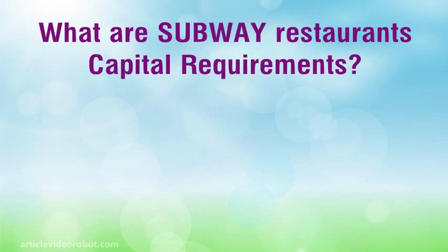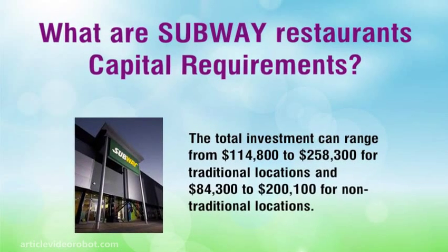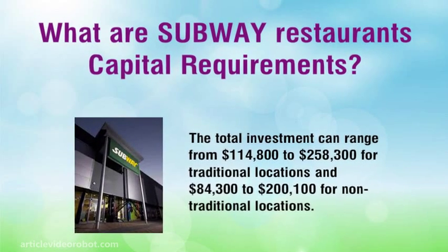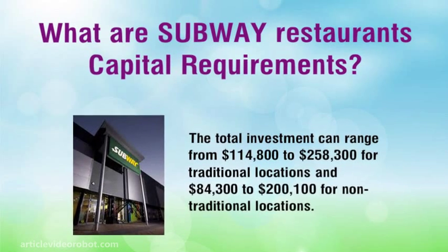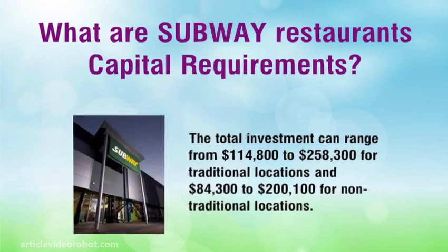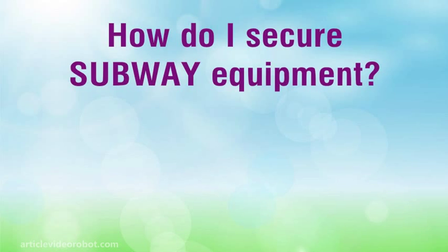What are Subway Restaurant's Capital Requirements? The total investment can range from $114,800 to $258,300 for traditional locations and $84,300 to $200,100 for non-traditional locations. This includes your franchise fee, construction and equipment costs, as well as operating capital.